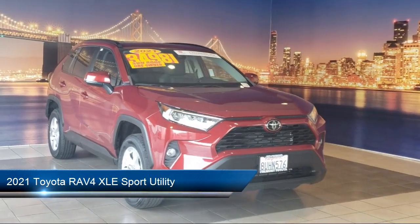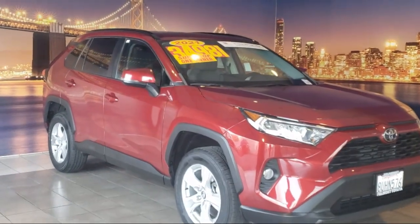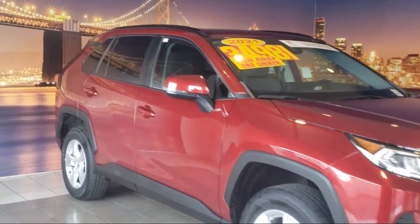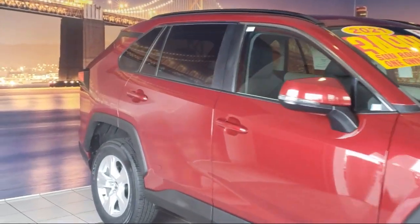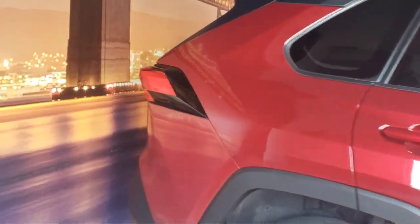It comes equipped with keyless entry, roof rack, Sirius XM satellite radio, Apple CarPlay and Android Auto, auto high beam headlamp control, rear view camera, outside temperature display, and rear spoiler.